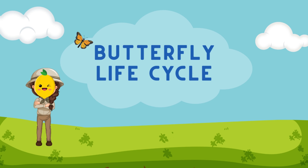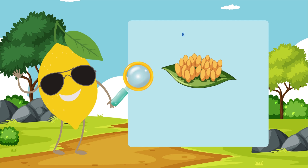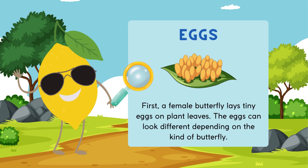Butterfly Life Cycle. First, a female butterfly lays tiny eggs on plant leaves. The eggs can look different depending on the kind of butterfly.